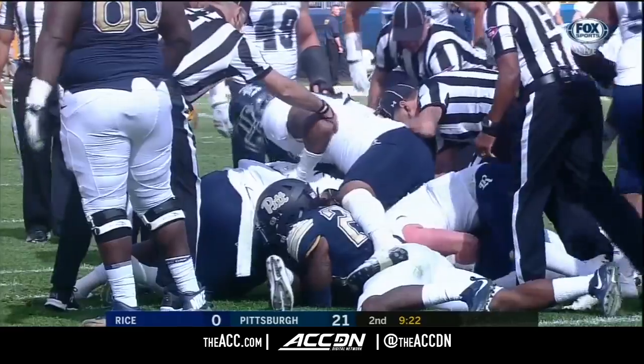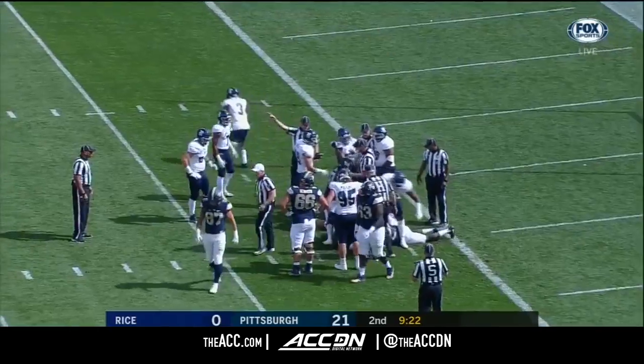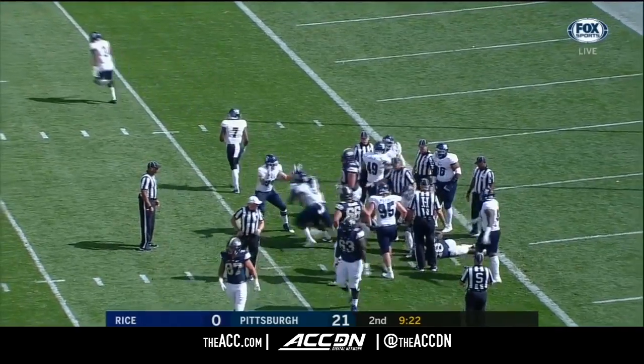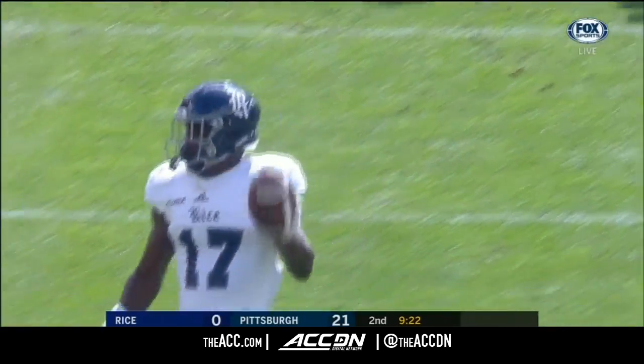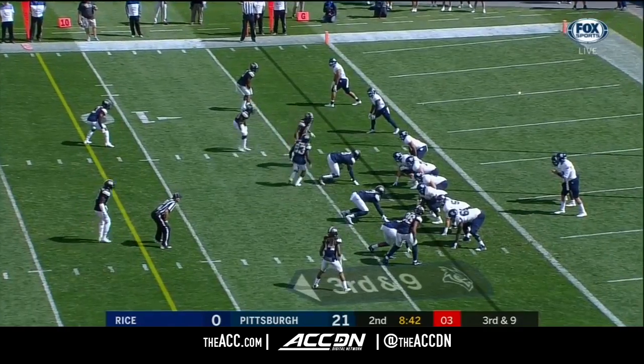Destry White looked like he punched the football away from Moss. I wouldn't want to be up under that — the players get it.